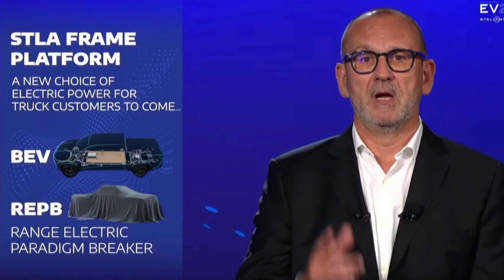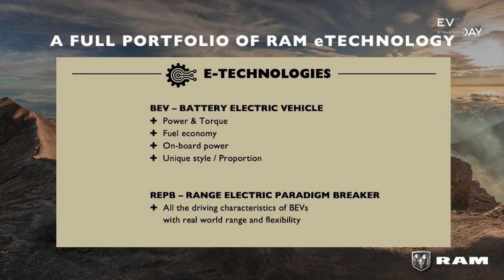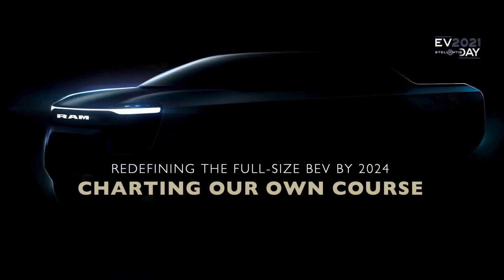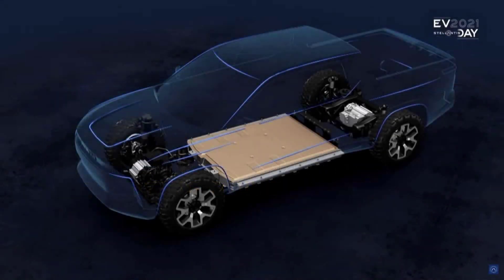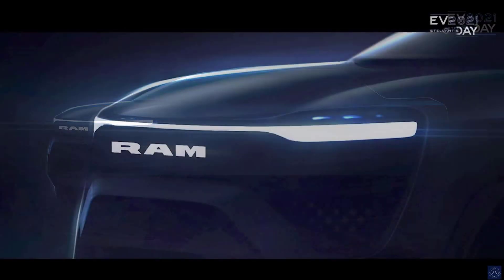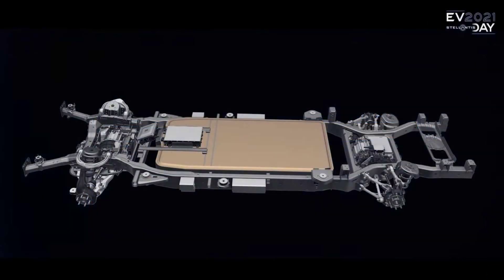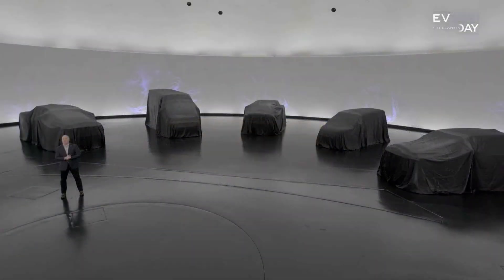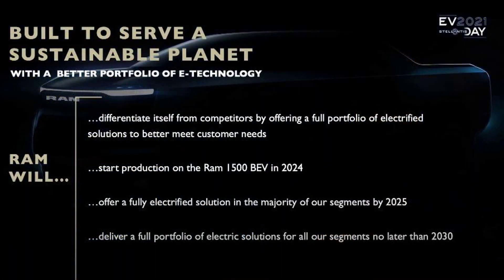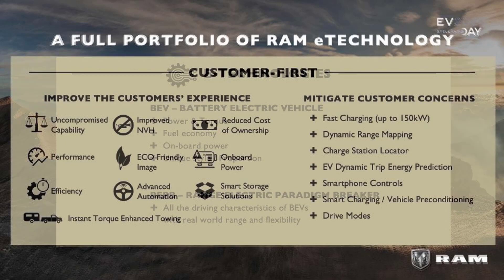The BEV built on the STLA Frame will not be the only battery electric pickup from RAM. The company also hints at a new smaller midsize model built on the STLA Large platform, which supports a variety of vehicle types like long-range sedans, muscle cars, SUVs, Jeeps, and a midsize pickup truck. This model will likely follow the full-size model later this decade. The STLA Large platform supports 101 to 118 kilowatt-hour battery packs for up to 800 kilometers of range, and can be equipped with EDM number two or EDM number three electric drive modules, also supporting all-wheel drive.